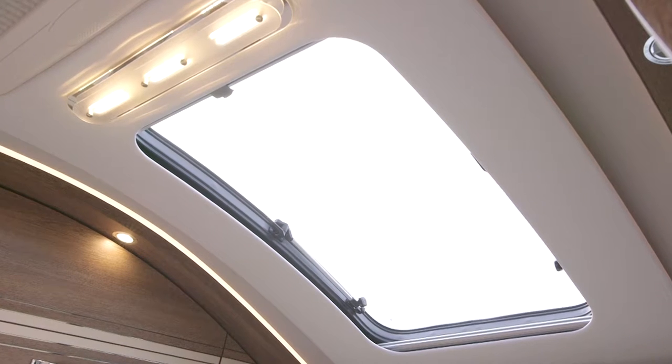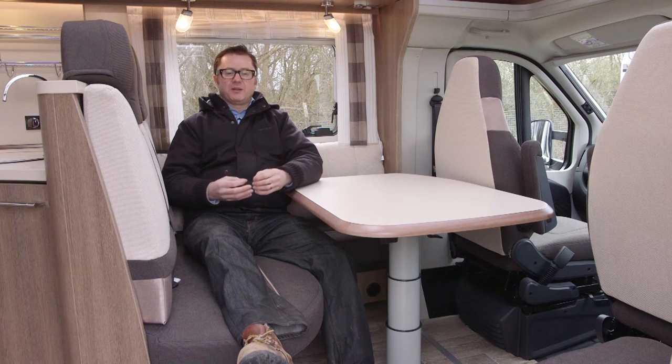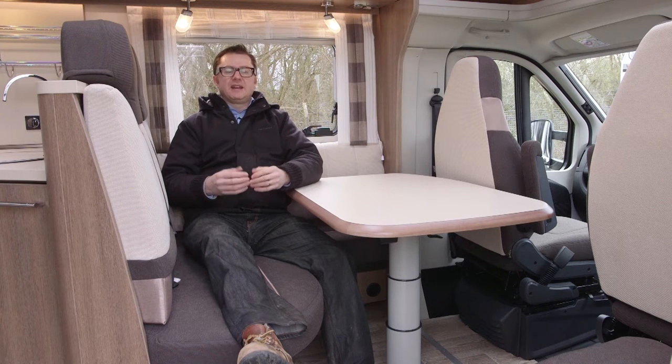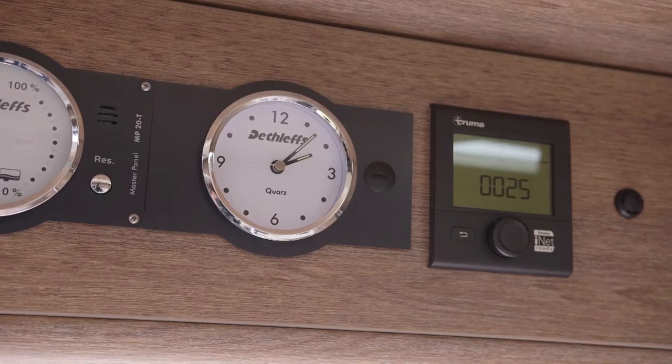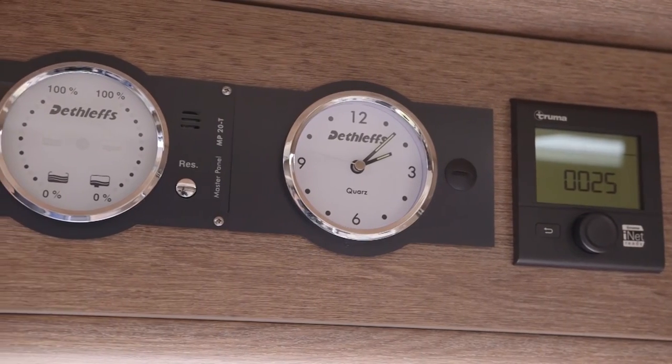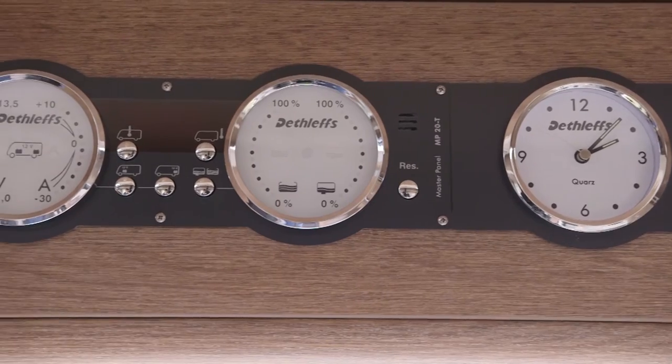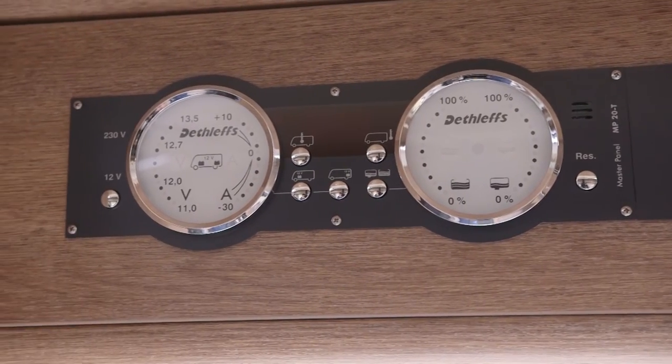Another distinctive feature, unique to Dethleffs, are the control panels. They don't have some fancy all-in-one touchscreen panel. No, they keep it decidedly old school. They have three separate dials: a clock on the right-hand side, your water levels in the middle, and the one on the left is all your electricity information. Very good indeed.